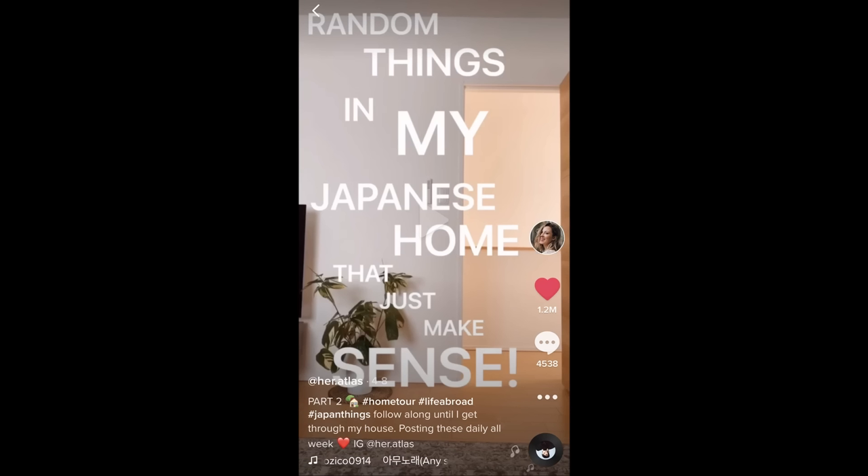I've been asked about this so many times, and after doing some TikTok videos about things in my Japanese home that just make sense, I guess no time better than the present. So I've cleaned my house and organized things that I've been deeply neglecting all for this video. Please give it a like just for the effort I put into cleaning it.